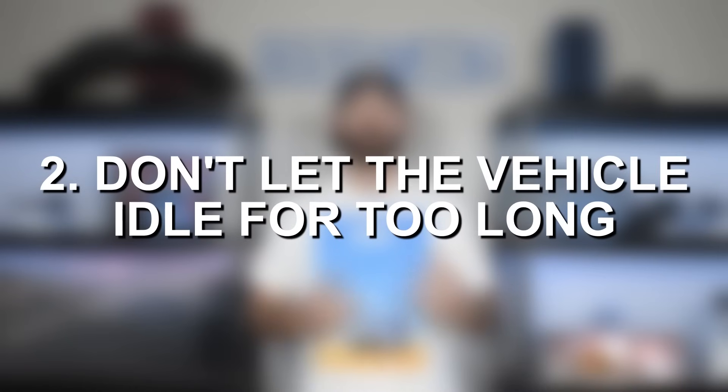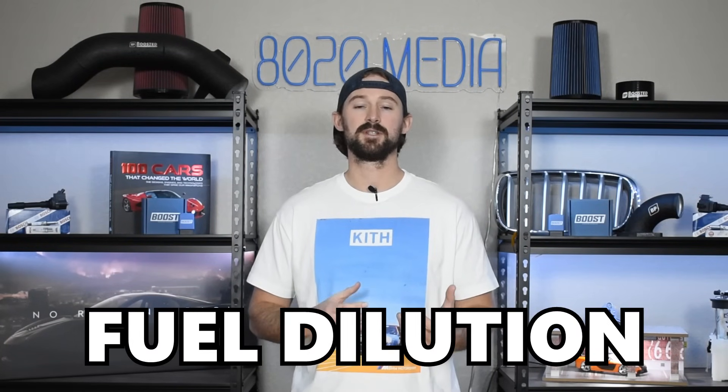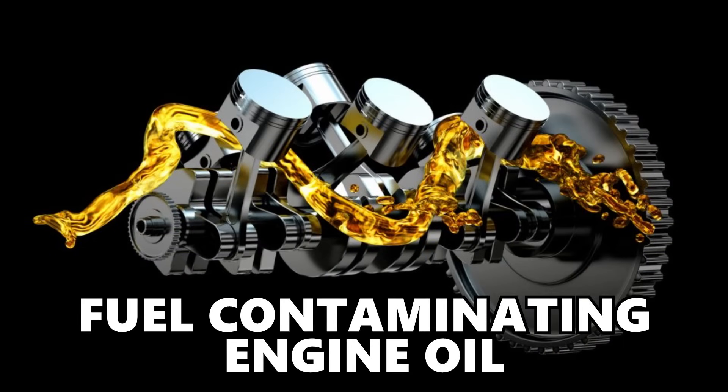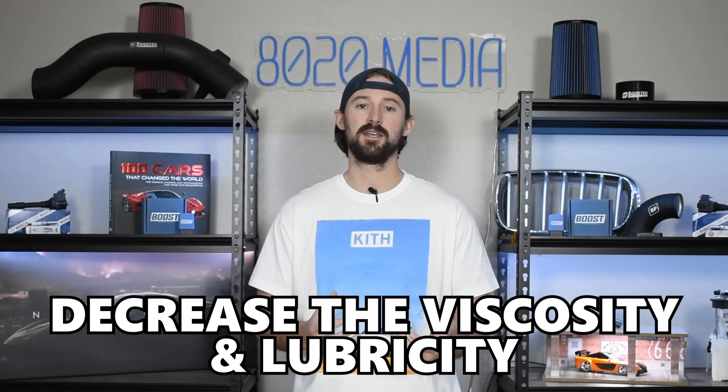The second mistake is letting your engine idle for too long. This is a very easy mistake to make, especially in the cold winter months when your car has auto start and you let it sit there to warm up while you're inside getting your coffee ready. But letting your engine idle for too long is bad because it can lead to fuel dilution, which is what happens when fuel ends up contaminating your engine oil, decreasing the viscosity and lubricity of your oil and leading to excessive wear on your internal engine components.